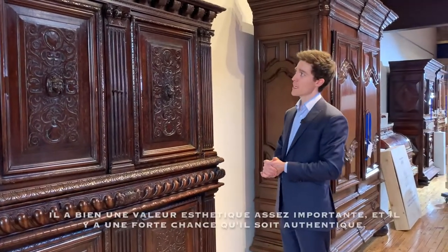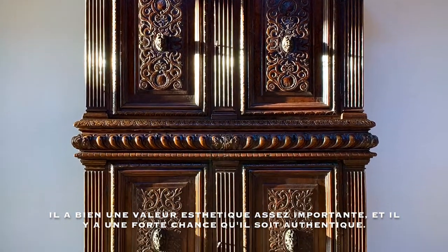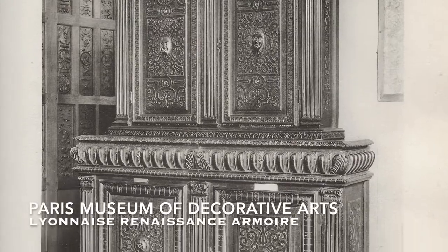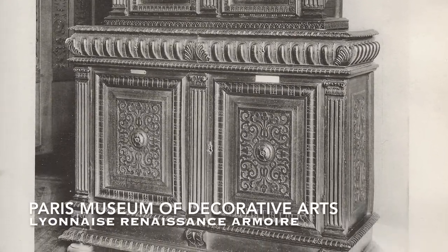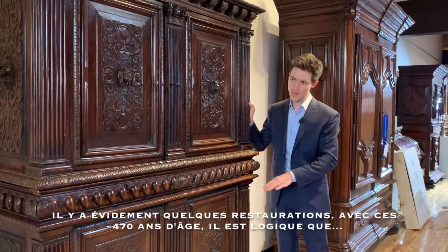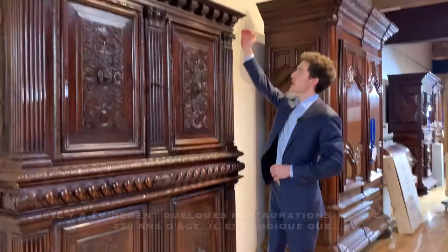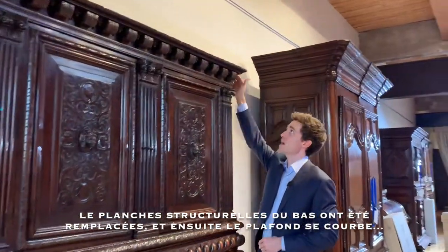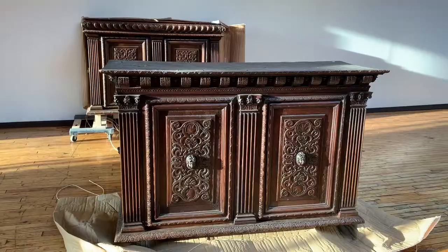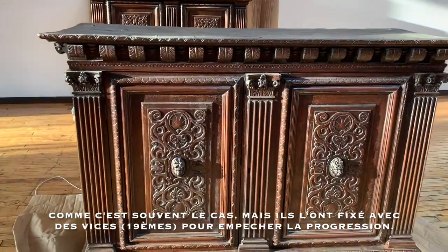This still has quite a lot of decorative value and there is a high enough chance that this is a real and authentic piece. Of course, some of it has been altered throughout the centuries, being about 470 years old. It makes sense that some of the structural boards in the bottom have been replaced. The top here has started to buckle upwards, which is pretty typical on the two or three of these that I've actually seen, and they have screwed it down to keep that panel from continuing to bulge.